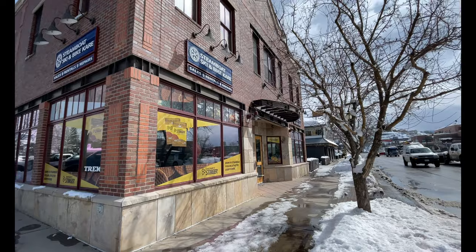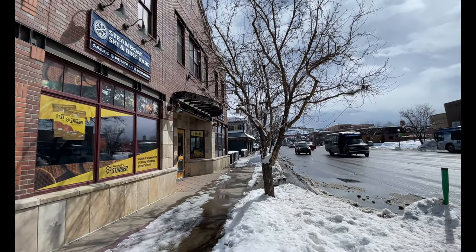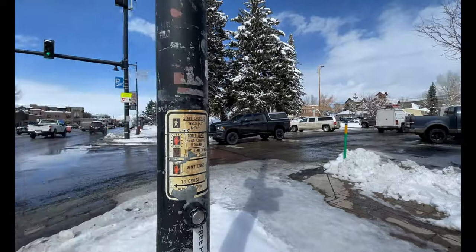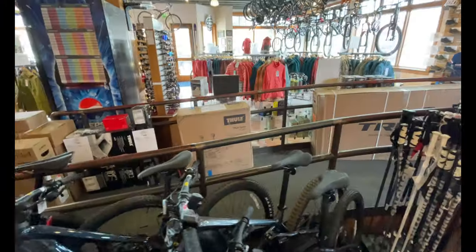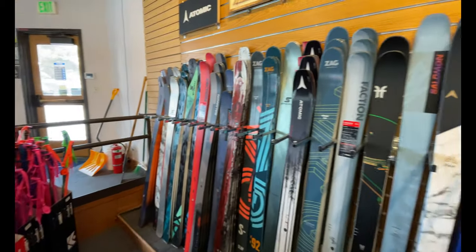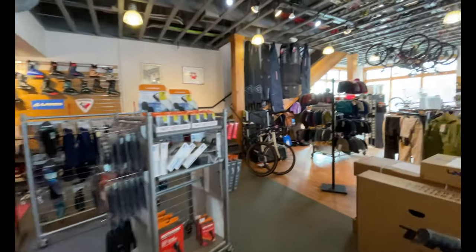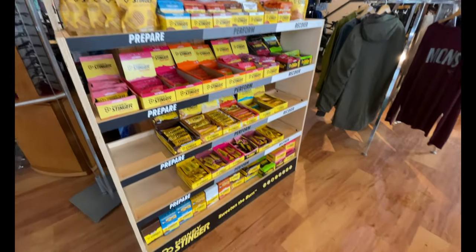Next up on my list is Steamboat Ski and Bike Care, conveniently located in the heart of downtown Steamboat Springs at Fifth and Lincoln. They have a huge selection of poles, skis, and boots with brands like Rossignol, Lange, Faction, Atomic, Solomon, and lots of Honey Stinger — a huge variety of top name brand products that you cannot go wrong with.